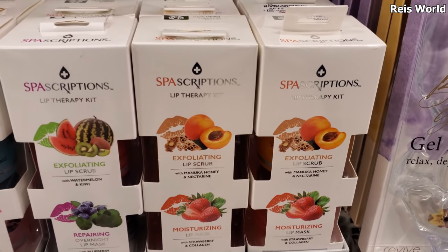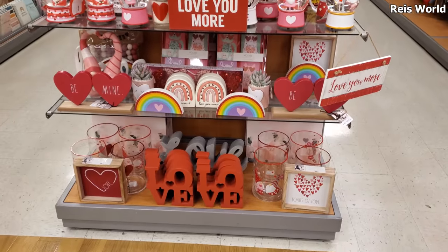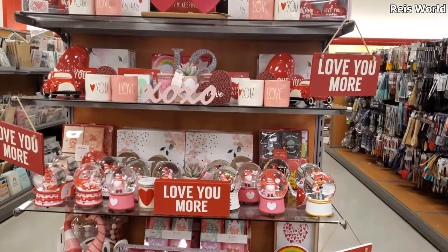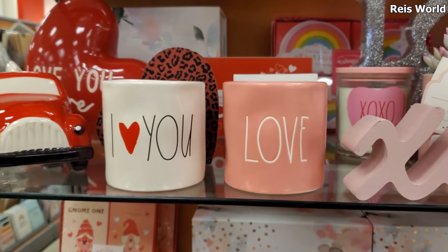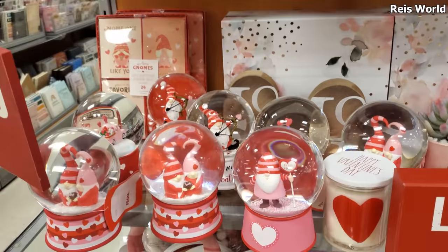Looks like they have many more too - like watermelon, kiwi, berry. Overnight they have manuka honey and nectarine, and strawberry and collagen. A few Valentines in this location - we have the Rainbow, Love You More. I want to say most of it is kind of like the same as every other store. They have of course redone I Love You and Love - they're 10, and plenty of gnomes.